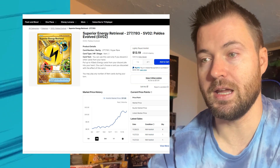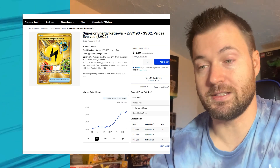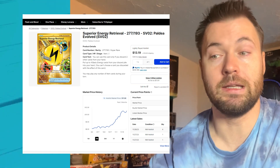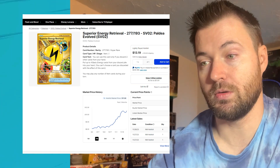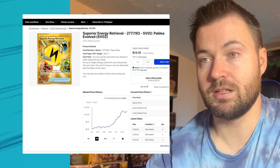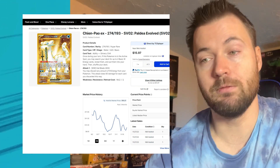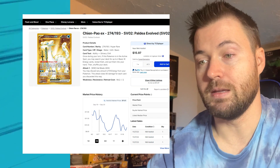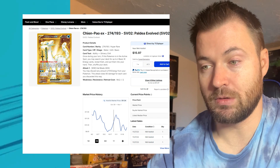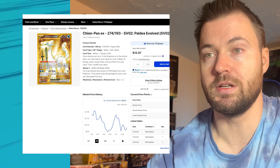Superior Energy Retrieval from Paldea Evolved has really shot up on the market — honestly kind of surprising. When I was looking at these earlier, I thought a lot of the gold cards would be going down. There are quite a few going down, but the majority are actually showing a lot of strength. It's at $11.08 right now; three months ago it was $6.21. Next is Chinpow EX, which has been going down but is a very competitive card. It could see a rebound soon — currently sitting at $10.21, three months ago $11.36.